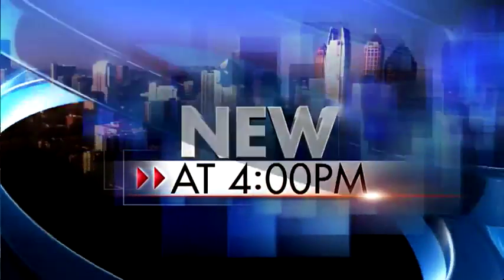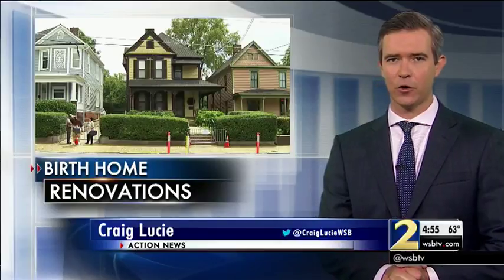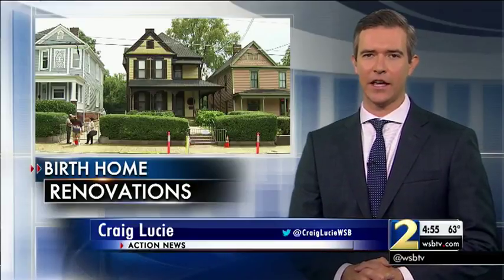New at 4, we got an exclusive tour of the renovations at Dr. Martin Luther King Jr.'s birth home. As Channel 2's Sophia Choi reports from Southeast Atlanta, the home is holding a silent open house tomorrow on the anniversary of Dr. King's death.